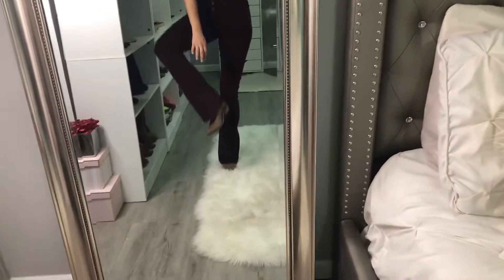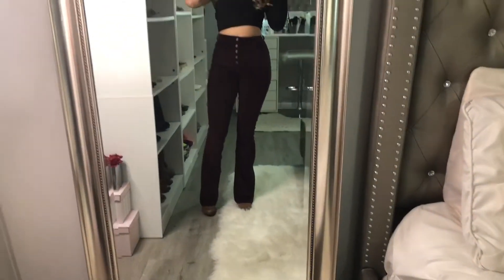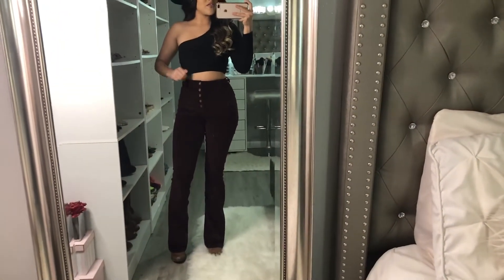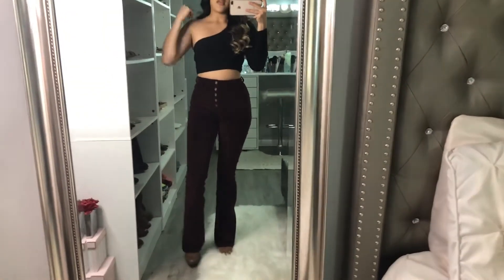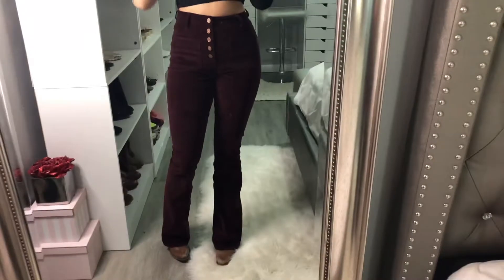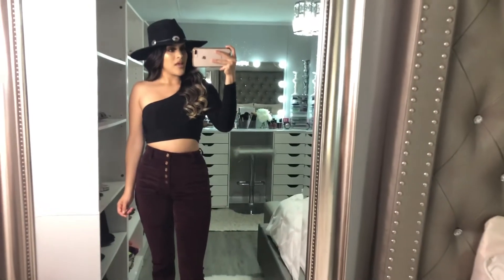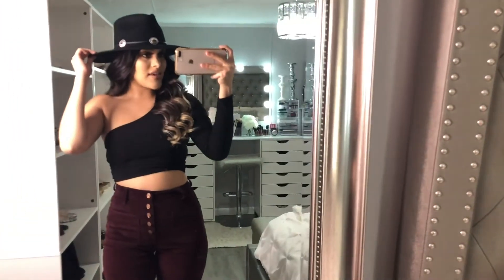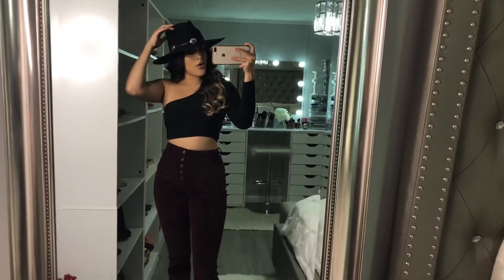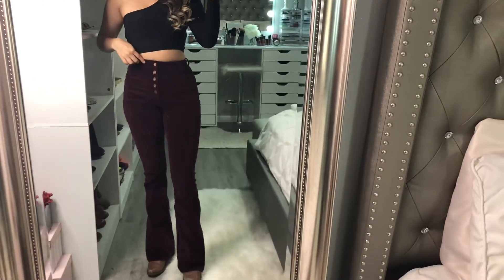Tendré estas mismas botas en todo el video. Son de marca Old West, las agarré de Cavenders, y como pueden ver ya están bien gastadas. Este pantalón lo agarré de Fashion Nova — está un poco grueso pero me gusta el color y cómo se ve con botas. Igual esta blusa también la agarré de Fashion Nova. Y esta cachucha la agarré de Cavenders, es de Charlie Horse. Mi talla es small en la blusa y los pantalones son de talla 2.